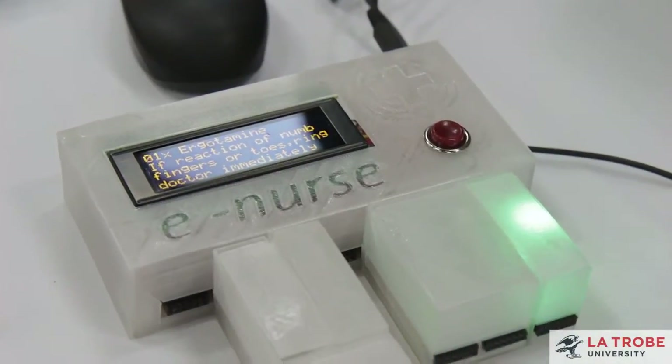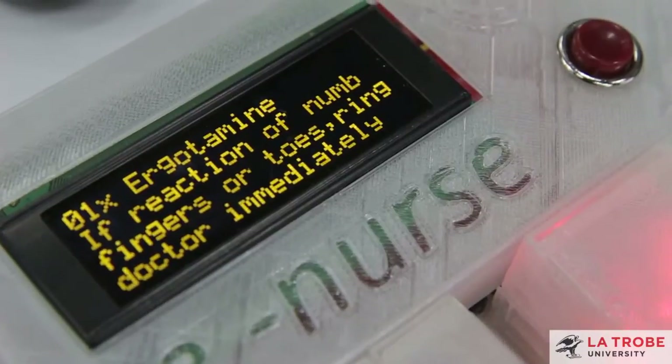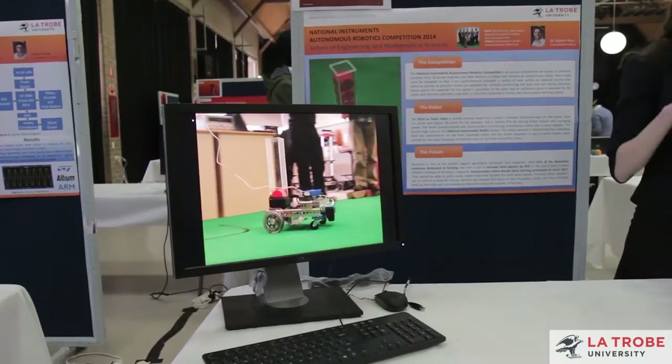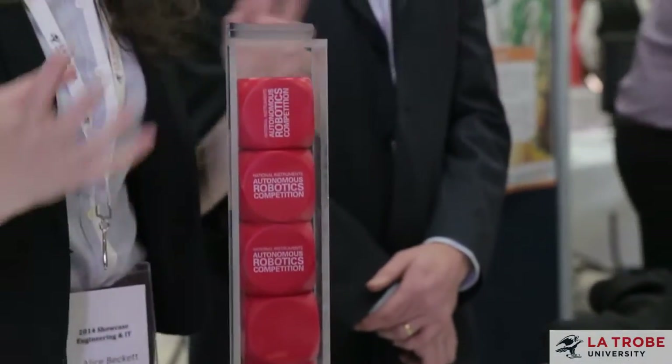I'm very impressed with La Trobe's connection to industry in that there seem to be definite pathways that will allow students to get experience in industry, and that I would suspect would lead on to jobs in industry as well.